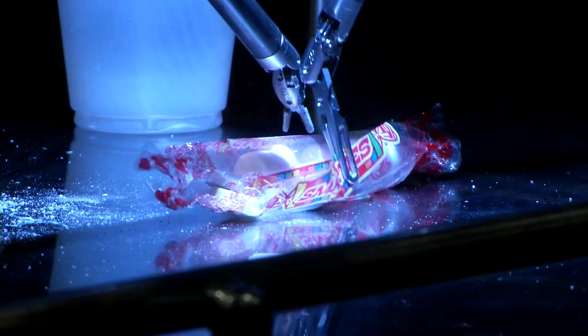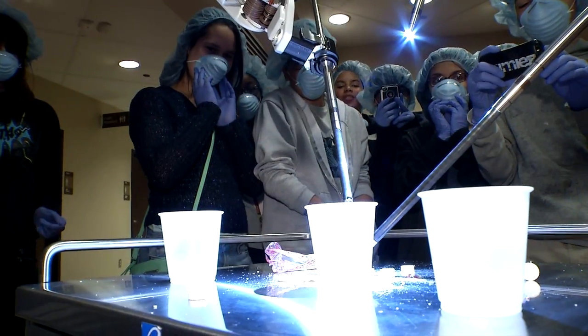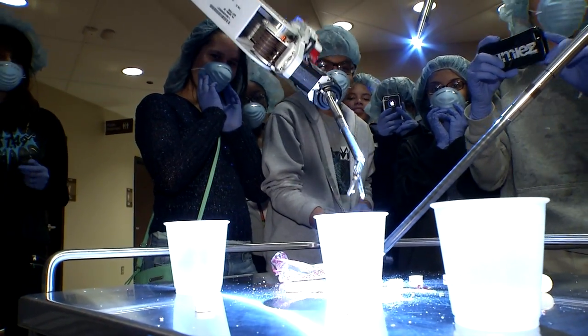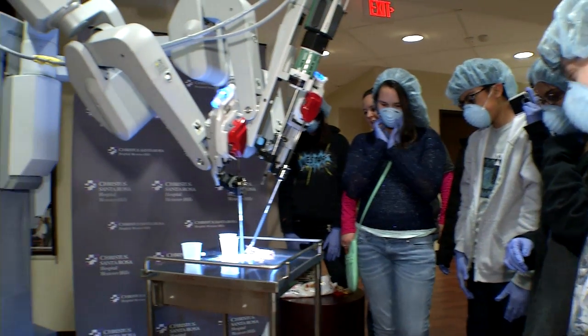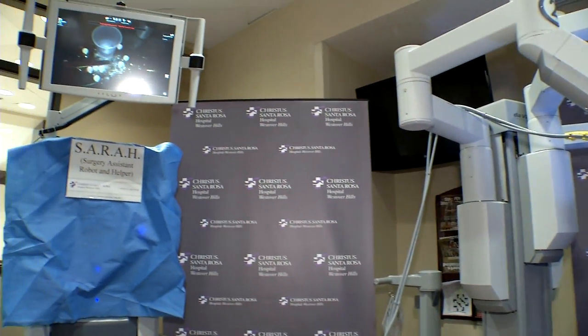This is a new skill, and actually the kids will probably do very well with it because it requires the fine motor skills they use when they play video games. For these eighth graders, controlling SARA is somewhat like a video game, but it is also opening up their world to science and medicine.